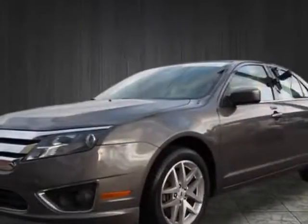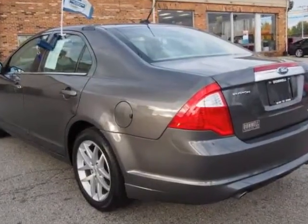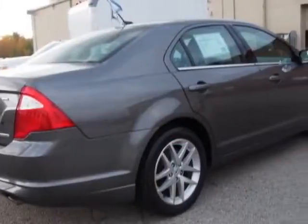Look at the Certified Pre-owned 2012 Ford Fusion. Carfax has certified this Fusion as having one owner. This Fusion has just under 45,500 miles.